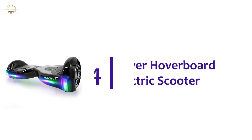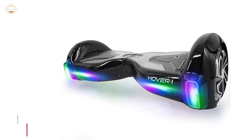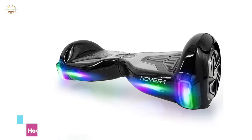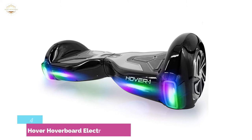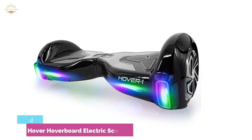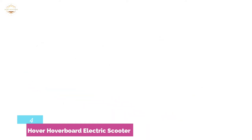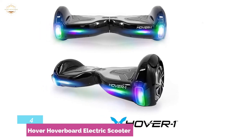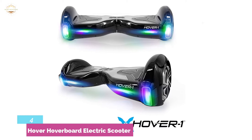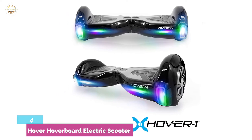Here is item number 4, the Hover 1 Hoverboard Electric Scooter. If you want to announce your existence and be very visible while riding through the night, this Hover 1 board is one of the best self-balancing choices to consider. It features front-mounted headlights that announce you're out there, which is a significant safety feature for people traveling in darkened areas. The lights are customizable, so you can add your own sense of personality to your trip.